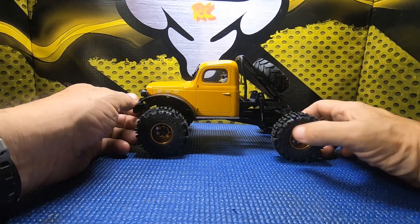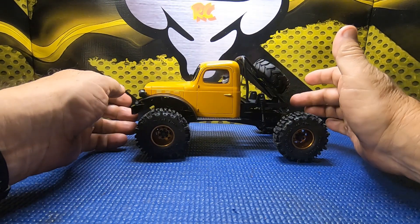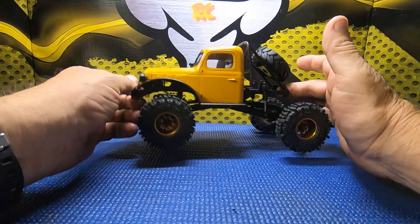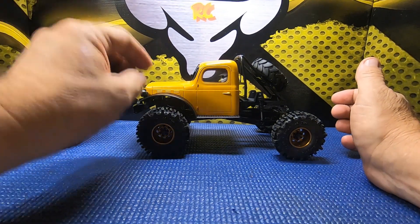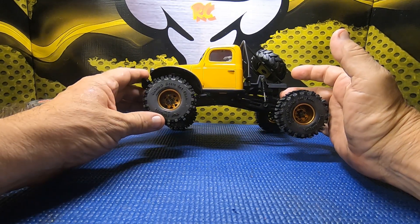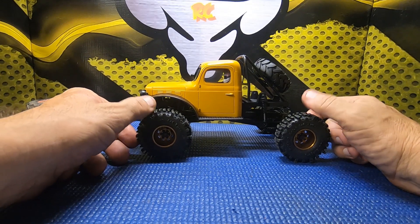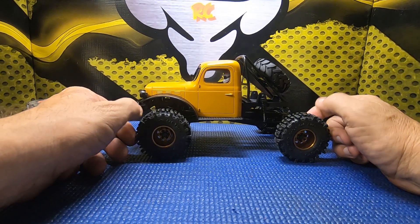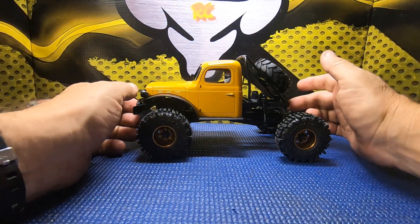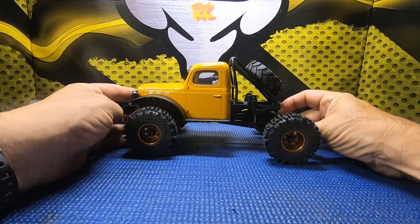Based on my first run experience, I did think it needed better tires, so I put the RC4WD Mudslingers on here. I'd had those sitting in my parts bag for quite a while, wondering which truck I was going to put them on, and they just seemed to be the correct choice for this truck since I already had them in stock.